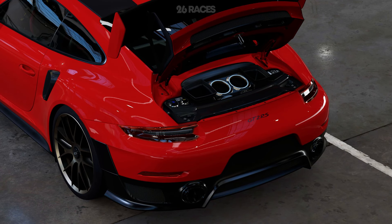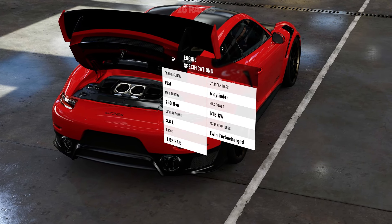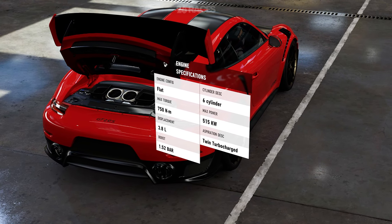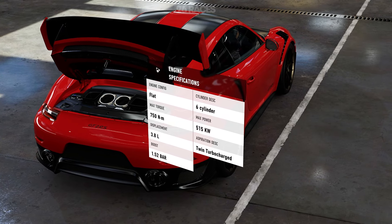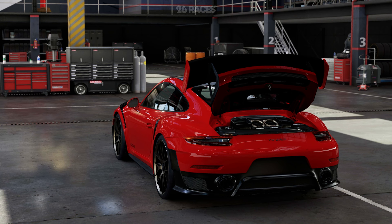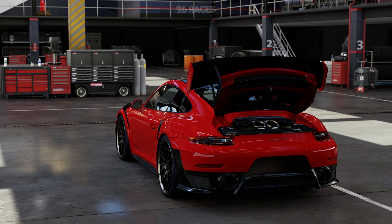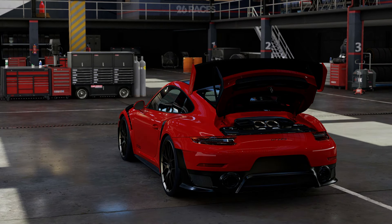The car is equipped with a twin-turbocharged 3.8-liter flat-six engine that produces a staggering 690 horsepower. The engine is specifically tuned for high performance, delivering relentless acceleration and an exhilarating top speed. With its immense power and advanced engineering, the 911 GT2 RS can sprint from 0 to 60 miles per hour in just 2.7 seconds.